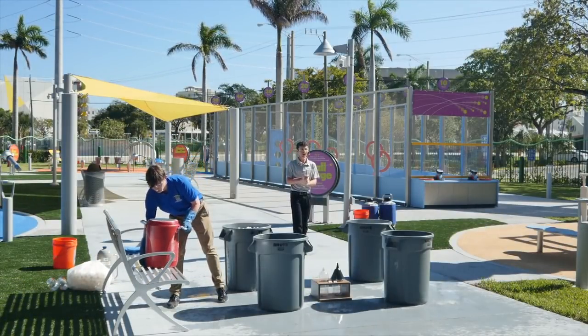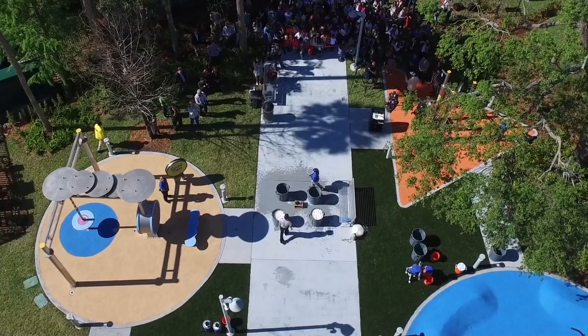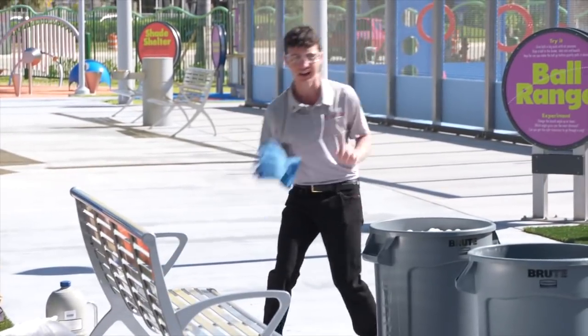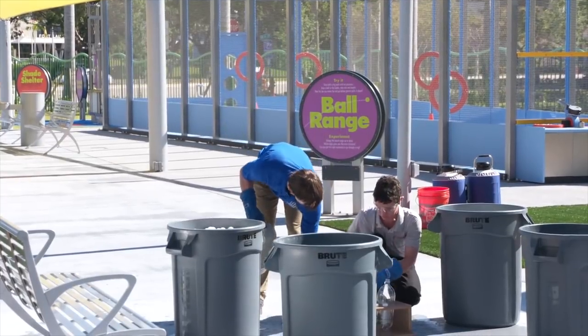We're going to have the expanding liquid nitrogen cause these ping pong balls to come raining down. We're going to fill these two trash cans with hot water. I'm definitely going to need some safety gloves for this one. So what we're going to do is fill up these bottles with some of this liquid nitrogen.